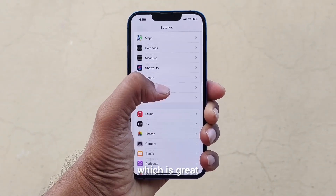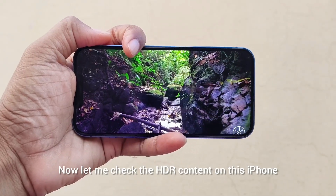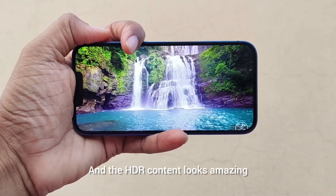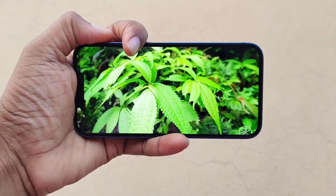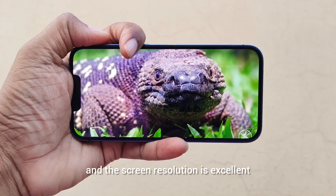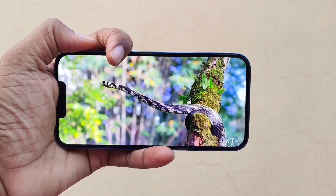Now let me check the HDR content on this iPhone, and the HDR content looks amazing. The screen is very small at 6.1 inches considering the Android arena, but the color accuracy and the screen resolution are excellent, so you will enjoy your multimedia content on this iPhone 13.